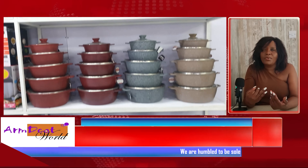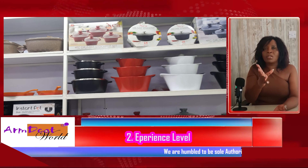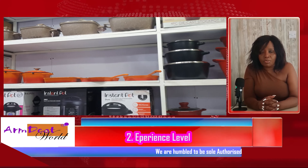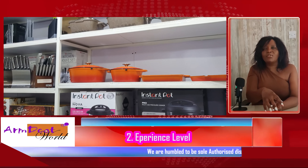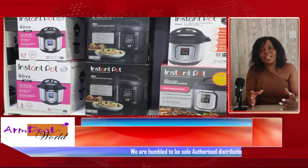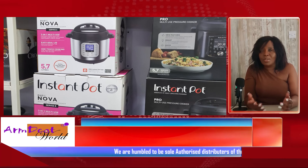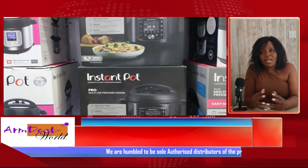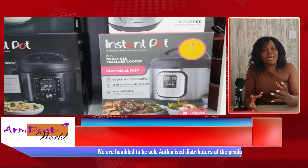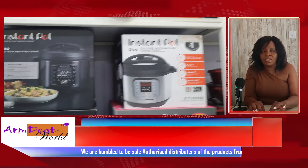You also have to consider whether you are new to pressure cooking. It doesn't matter what kind of pressure cooker you've used before, but are you familiar with pressure cooking? If you're familiar, then you can go for any model because it will be easier for you to learn the instant pot. If you're a beginner, then you might want to get the models I will be discussing in this video.